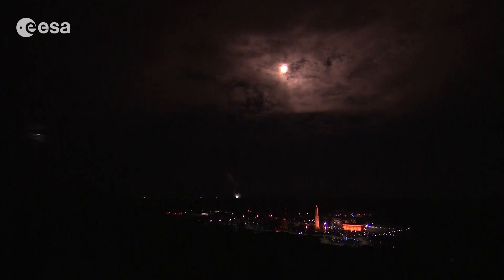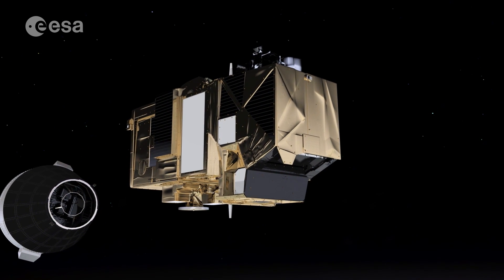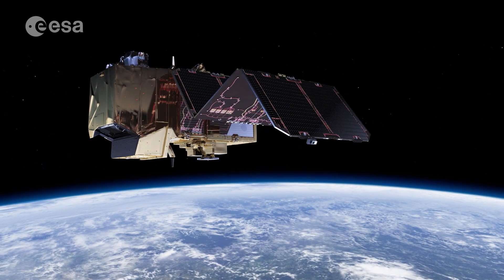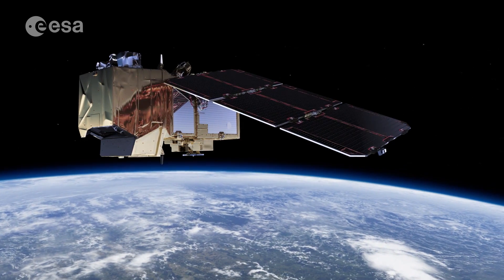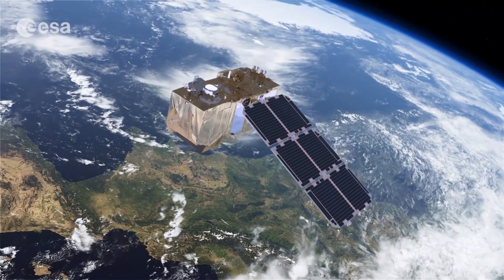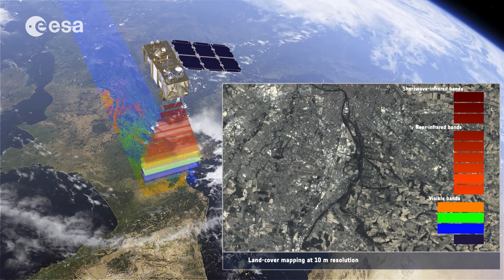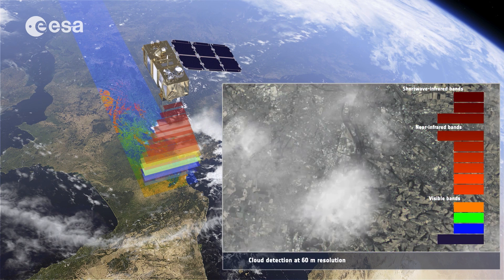Immediately after liftoff, the satellite entered into what is called the launch and early orbit phase. Once the satellite separated from the launcher, one of the first priorities was the deployment of the solar panels, so that the satellite is powered independently, as well as other essential checks. Once this first phase was over, operators embarked on commissioning the mission — an important process that makes sure the satellite, its multispectral imaging instrument, data acquisition and data processing procedures are all working well.